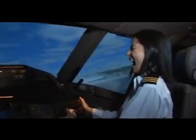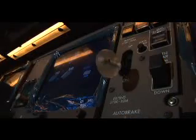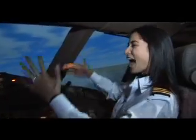Hold it right about there. Now you see the gear lever — just bring the gear up. I'll help you. There we go — and we're flying!